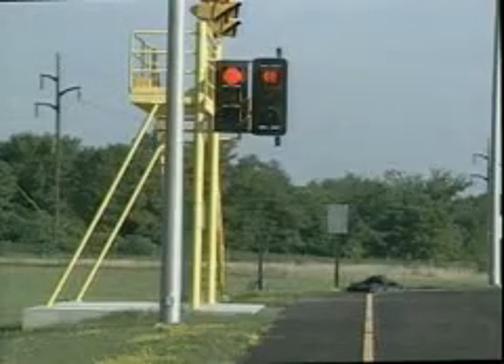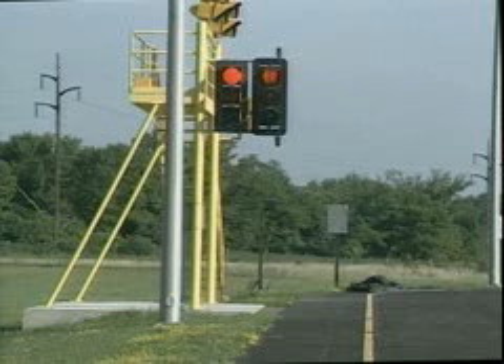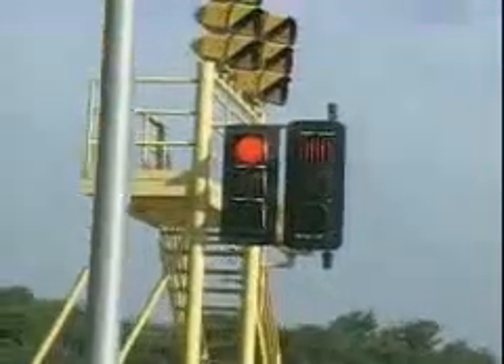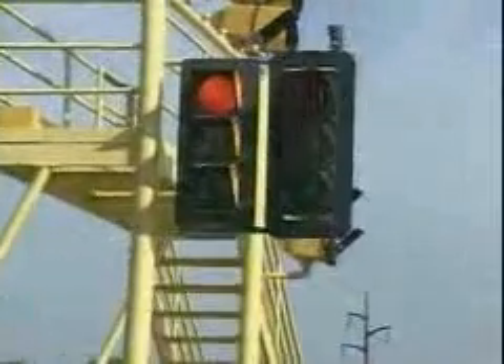For example, louvers can visually limit skewed approaches to signal displays, but at the same time, the louver device significantly reduces the target value of signal indications. But the HVS signal can be programmed for lane limiting to provide a precise, highly visible ball, without sacrificing target value.